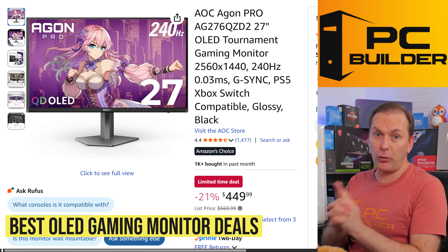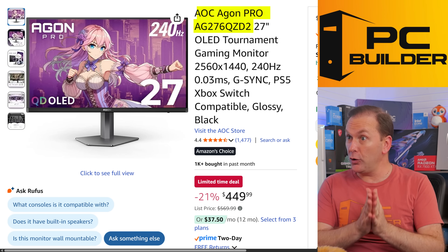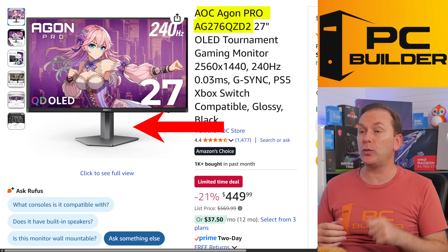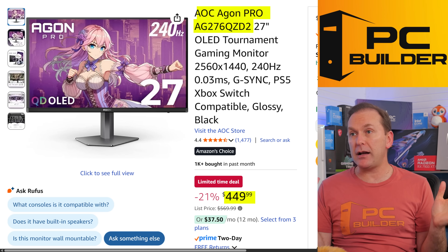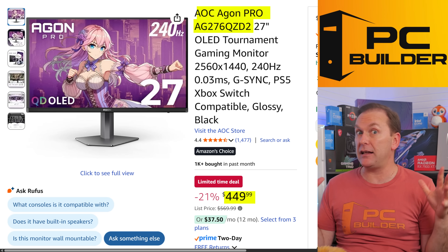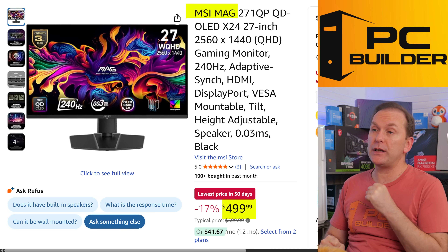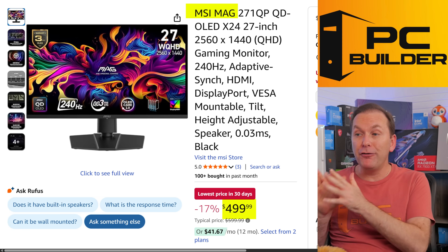Let me throw in a couple of great 1440p 240Hz OLED gaming monitor deals. The AOC AG276QZD2 is a 27-inch QD-OLED, 1440p 240Hz third-gen QD-OLED panel with a great stand that has height, tilt, and swivel, plus a USB hub. For $449, the only complaint is that in HDR, some colors are slightly under-saturated — but all the reviews say it's a great gaming monitor. If you miss out on the AOC, MSI has the Mag 271QP — a 27-inch 1440p 240Hz OLED with really good color saturation — for $499 over at Amazon.